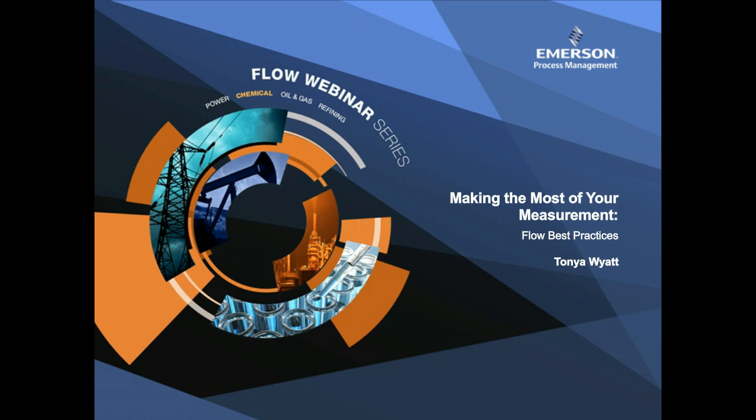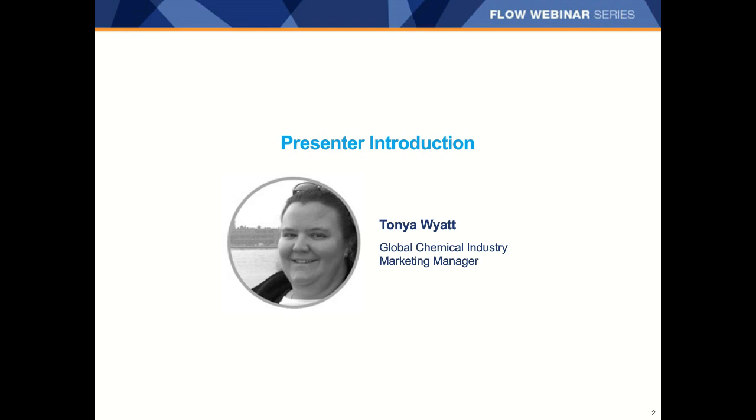On today's webinar, we are lucky enough to have joining us Tanya Wyatt, our Global Chemical Industry Marketing Manager for Micromotion. Tanya holds a bachelor's degree in chemical and petroleum refining engineering from the Colorado School of Mines with a minor in environmental science and engineering. She's been with Emerson over 15 years in roles including new product development, product marketing, and industry marketing. Prior to joining Emerson, Tanya worked at a chemical company in Texas doing R&D related to polymers. Welcome, Tanya.